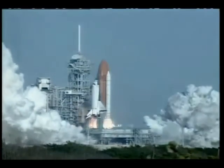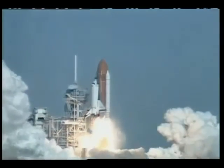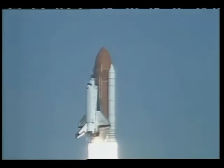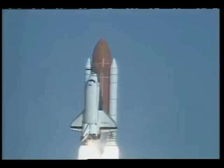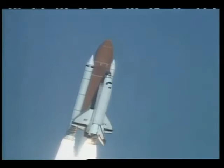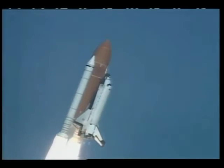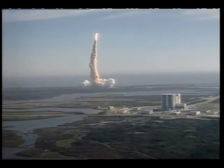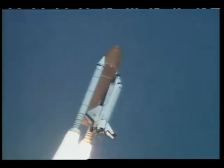And liftoff! Liftoff of the space shuttle Columbia as NASA continues on the cutting edge of microgravity research. Houston's now controlling. Roger, roll Columbia. Mission Control sees a good roll maneuver placing Columbia on the proper heading. Three good engines at 104%.